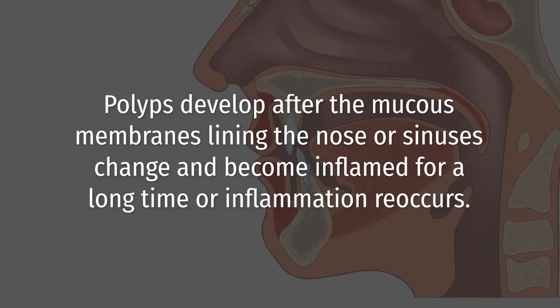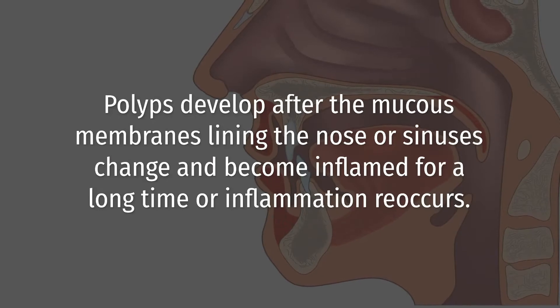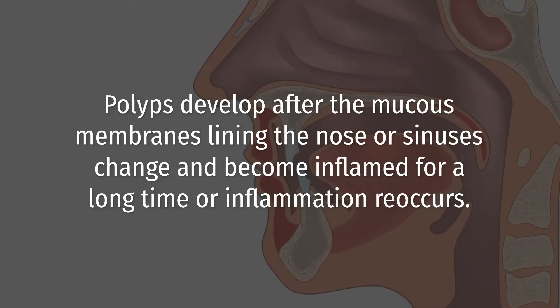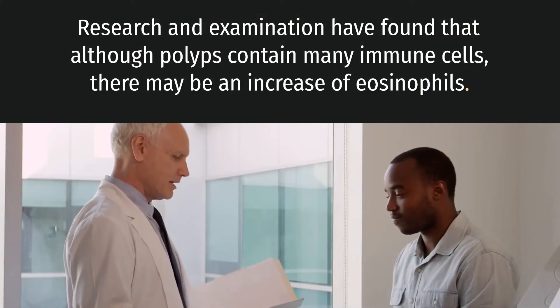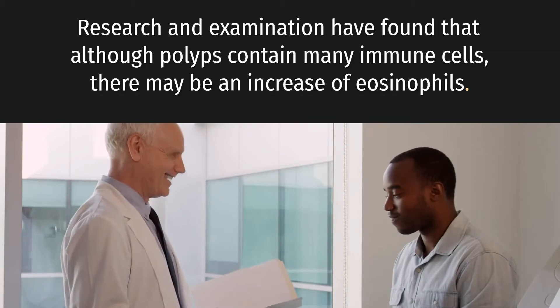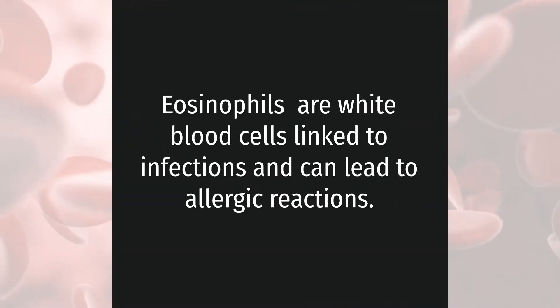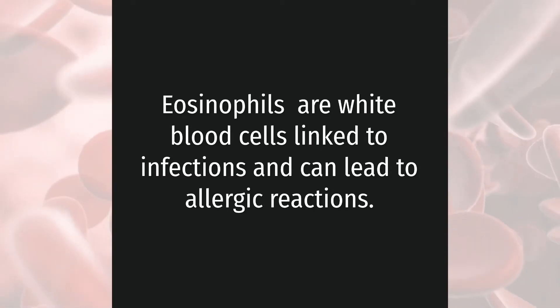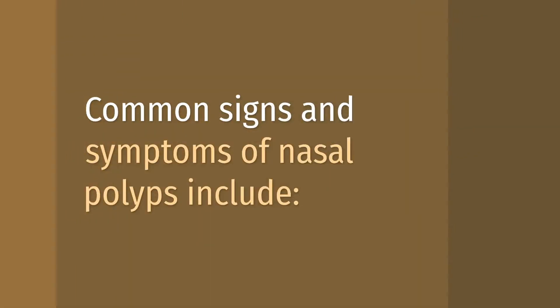Polyps develop after the mucous membranes lining the nose or sinuses change and become inflamed for a long time, or inflammation reoccurs. Research and examination have found that some polyps contain eosinophils. Eosinophils are white blood cells linked to infections and can lead to allergic reactions.